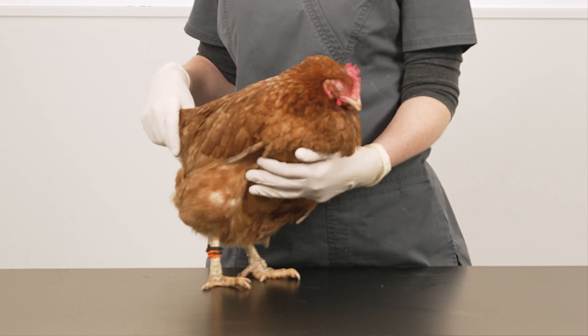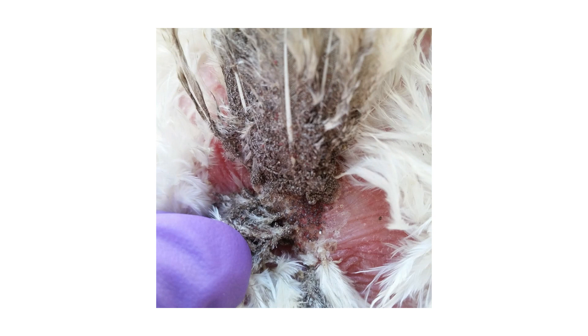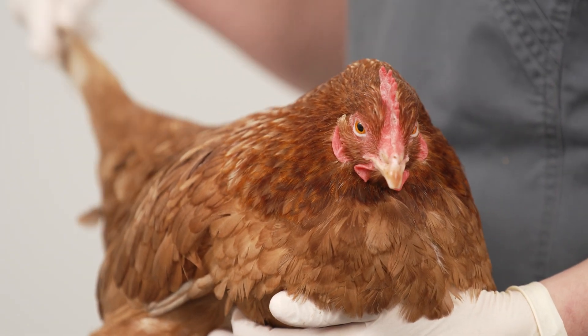The other type of blood-sucking mite is the northern fowl mite. This mite spends its entire life on the bird and is usually found around the vent, where it lays its eggs on the feather shafts. Usually dried-up crusts of blood and mite faeces can be seen.